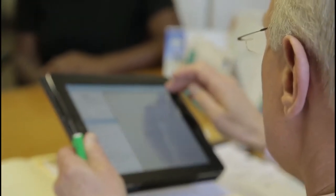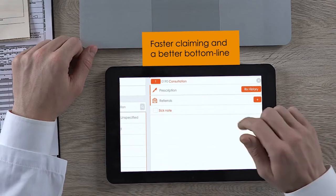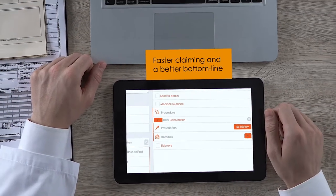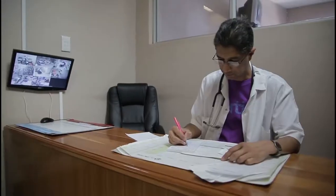In a consultation, you are giving your full attention to your patient. To make this time efficient, you can make use of claim templates on your doctor app. They will reduce your claim billing instructions from lengthy handwritten notes to a few clicks.